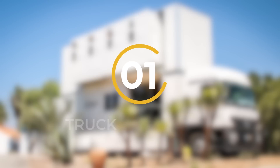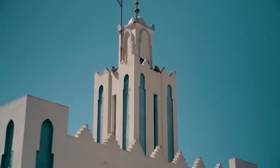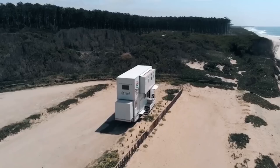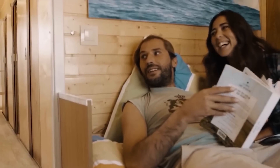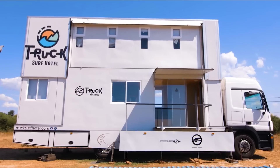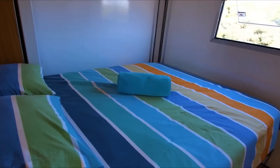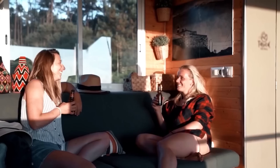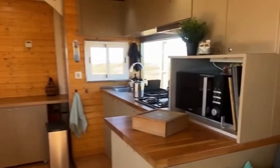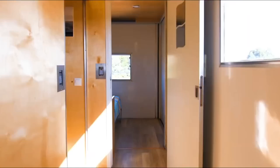Number 1: Truck Surf Hotel. The Truck Surf Hotel presents a distinctive and exciting concept that seamlessly merges the thrill of surfing with the convenience of a mobile hotel. This innovative accommodation is essentially a converted truck, specifically tailored to cater to surfers and adventure enthusiasts, providing them with a unique and unforgettable experience. Inside the Truck Surf Hotel, guests will find multiple bedrooms, a communal area, a well-equipped kitchen, bathrooms, and even a rooftop terrace. The interior design is cleverly crafted to optimize space utilization, creating a cozy and practical environment.